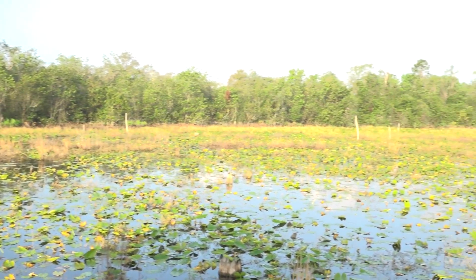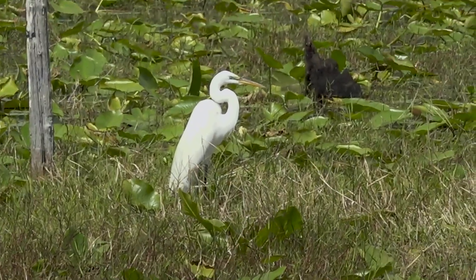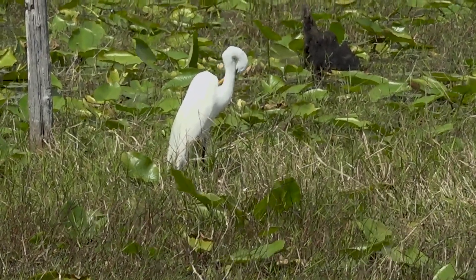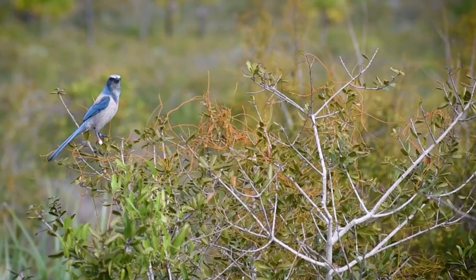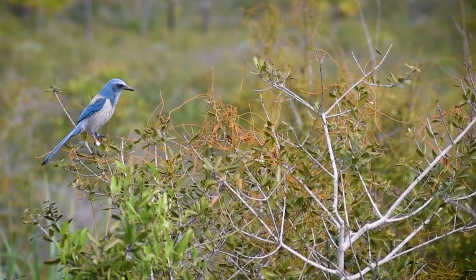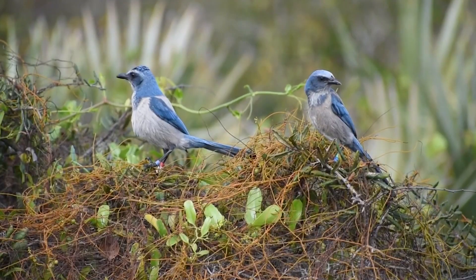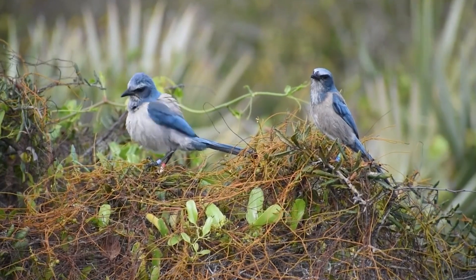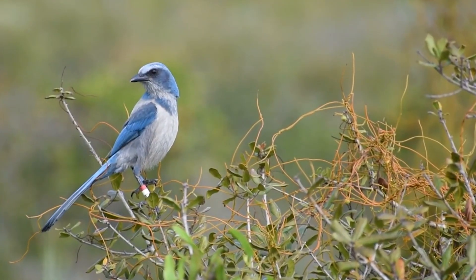Preserves like these provide sanctuary for the thousands of plant and animal species that are unique to Florida. In fact, many endangered Florida animals inhabit the scrub, such as the Florida scrub jay. The jay's population has dwindled over the years down to as little as 2,500, and without conservation reserves like the Lakeland Highland scrub, their habitats would be turned, bulldozed, and built over.